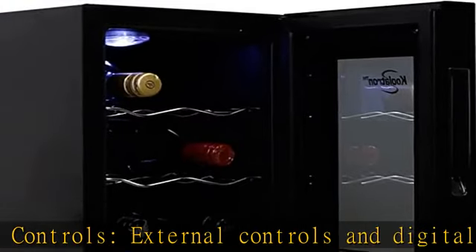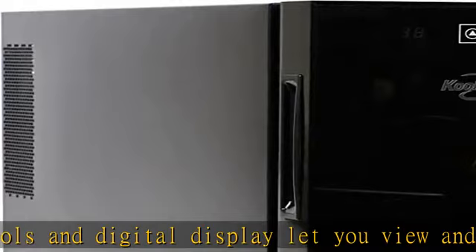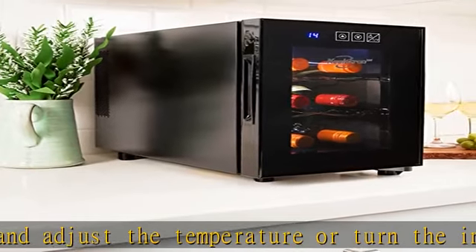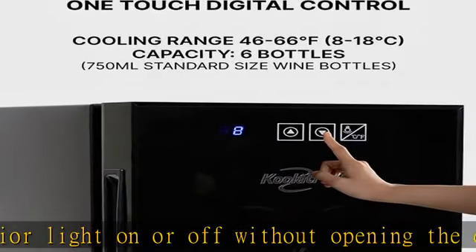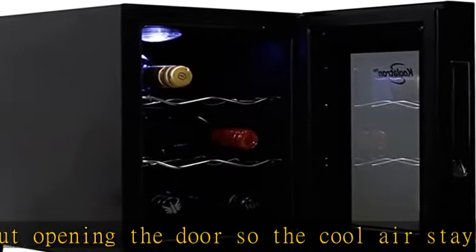Soft interior lighting subtly highlights your wine collection. Quiet, reliable cooling: advanced thermoelectric technology efficiently cools to 46 to 66 degrees Fahrenheit (8 to 18 degrees Celsius) with no vibrations or CFCs, to ensure your wine is kept at an optimal temperature. See more product details in the description to get this product today at the best price.